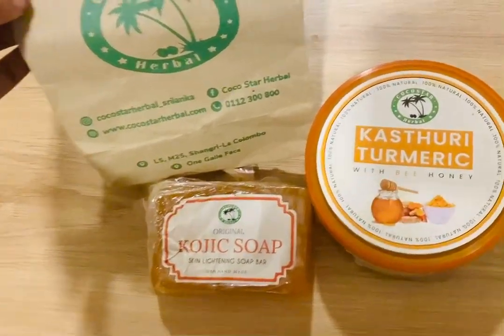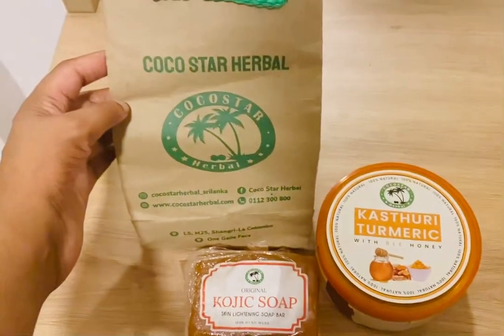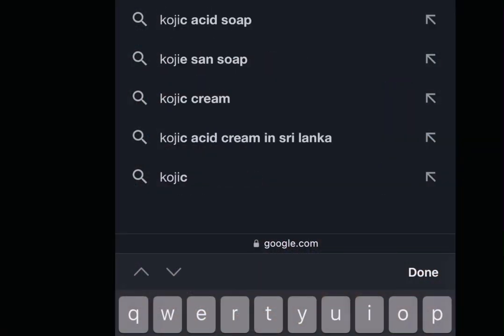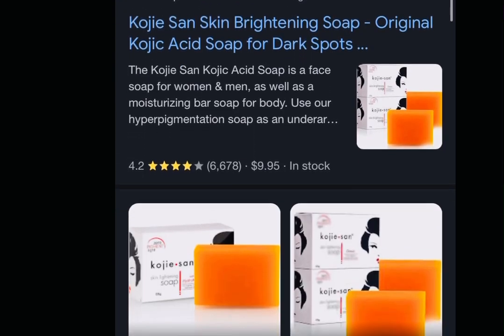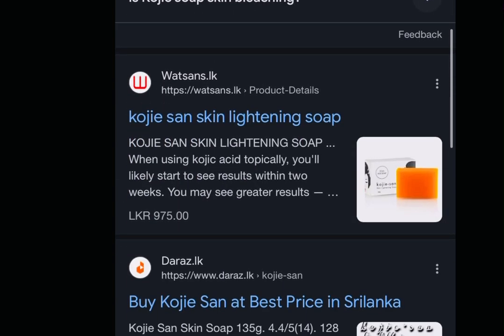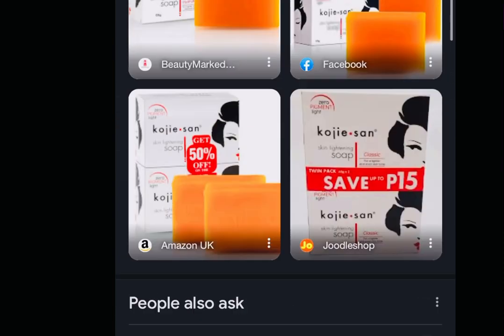I'm going to do a lot of research on Kojic acid. Kojic acid originates from Japan, where rice wine is used as a key ingredient. This is a skin brightening ingredient.